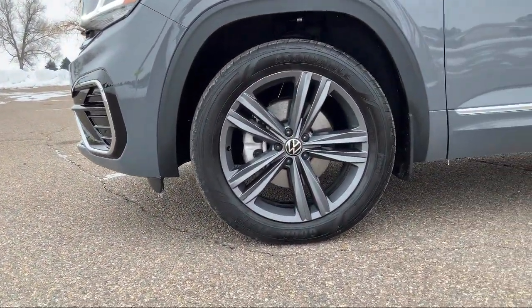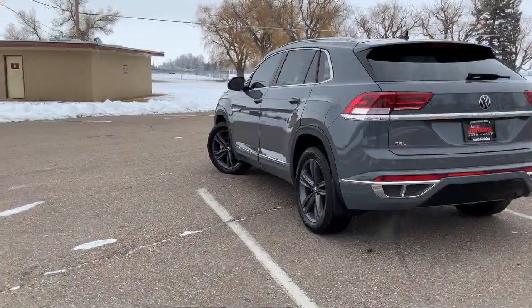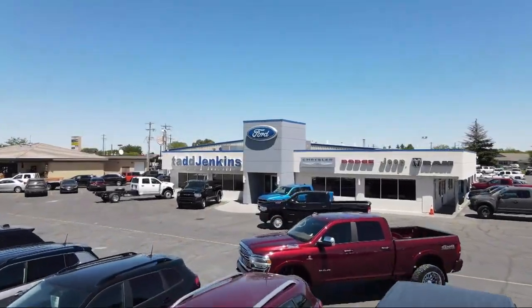We also carry specialty inventory for enthusiasts and people looking for unique colors or features, so you're sure to find exactly what you're looking for at Tad Jenkins. Give us a call or stop by today — Tad Jenkins Ford, where small-town values endure.